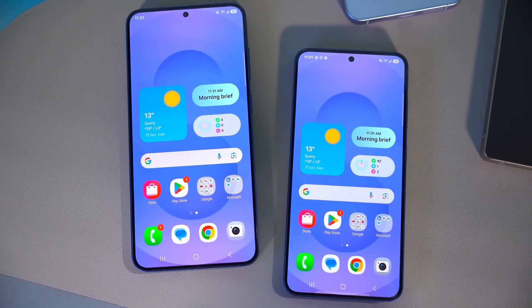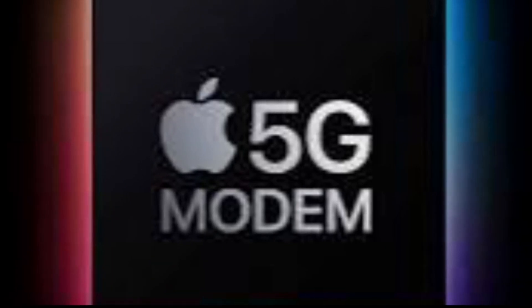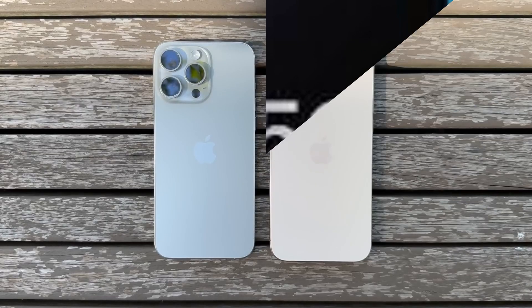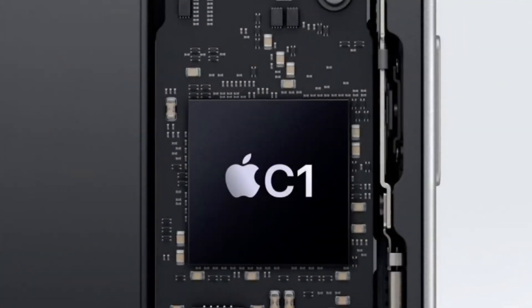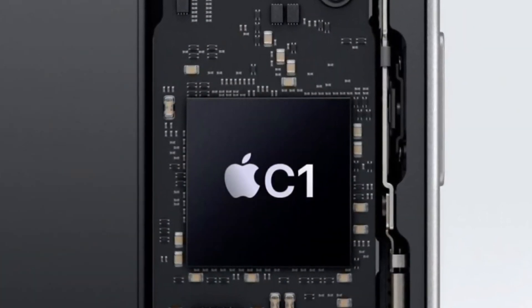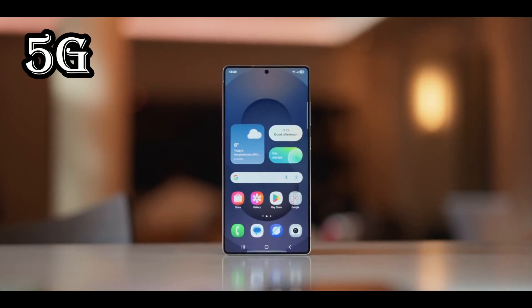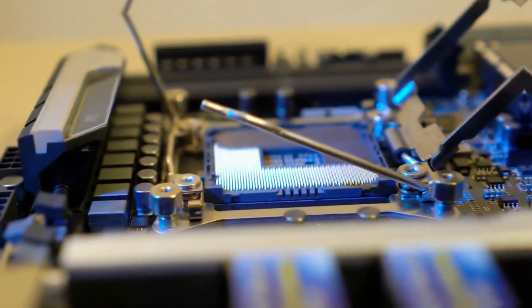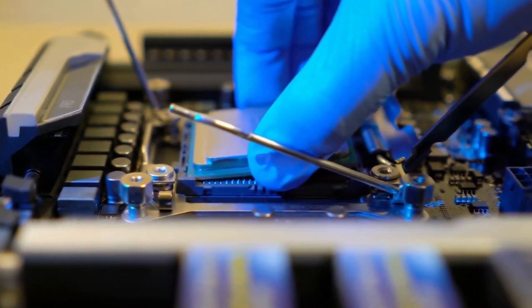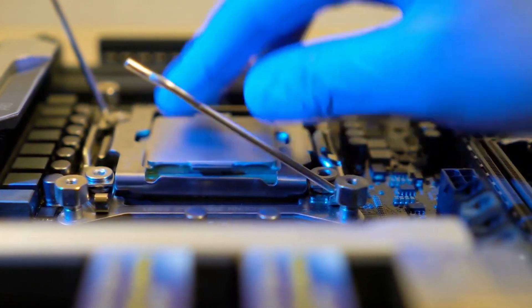The competition in the 5G space is intensifying, with Apple also making progress in developing its own 5G modems. The iPhone 16e is rumored to feature Apple's first in-house modem, the C1, which is expected to prioritize power efficiency. However, it reportedly lacks support for mmWave 5G, a technology that enables the fastest 5G speeds. This could give Qualcomm's X85 modem an advantage, particularly for users who demand the highest possible performance from their devices.